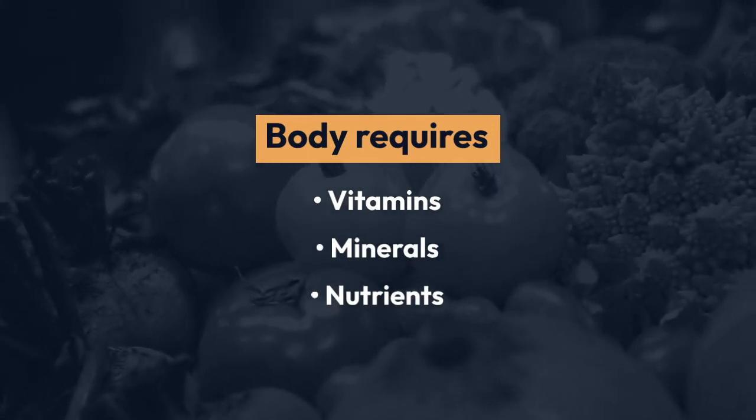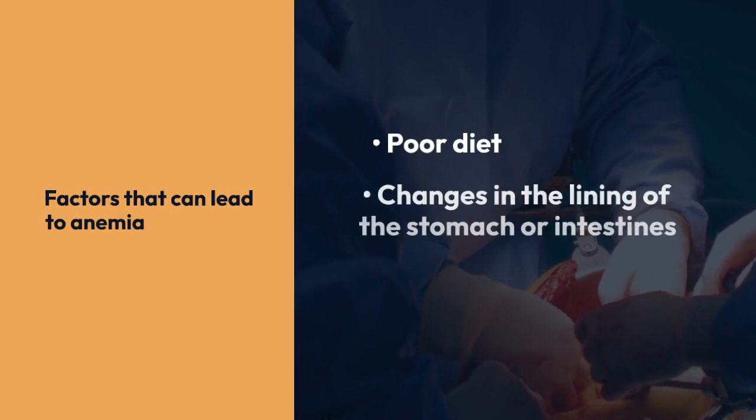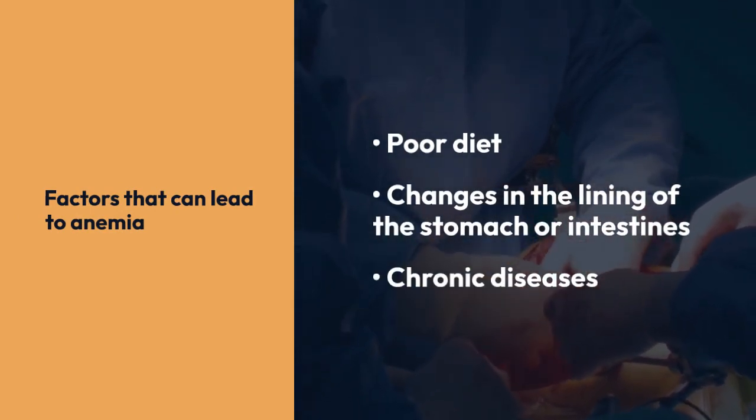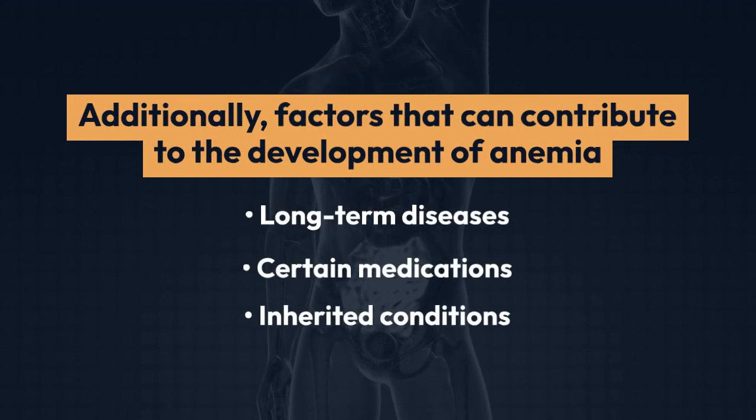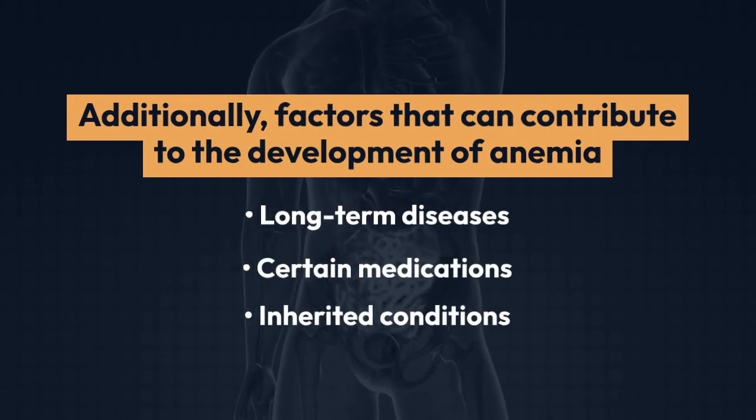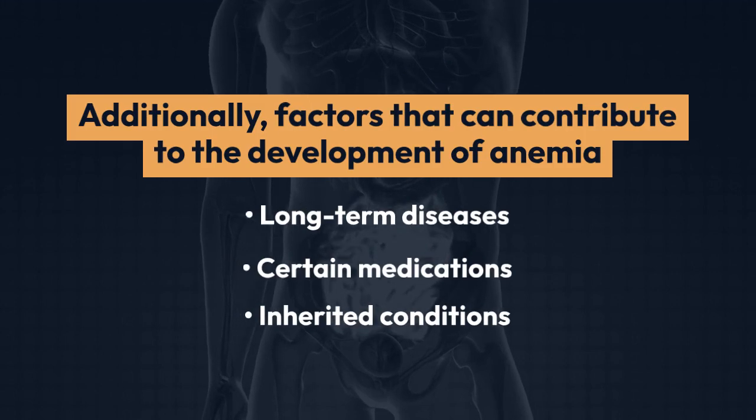Factors such as poor diet, changes in the lining of the stomach or intestines, and chronic diseases can lead to anemia. Additionally, long-term diseases, certain medications, and inherited conditions can also contribute to the development of anemia.